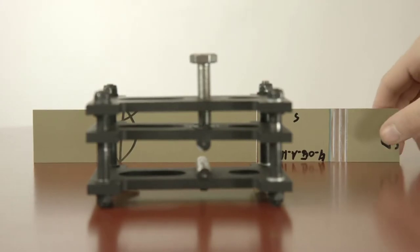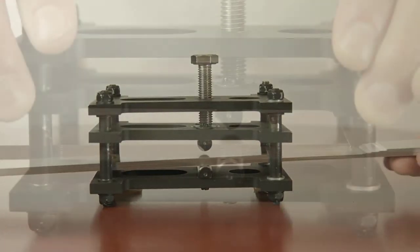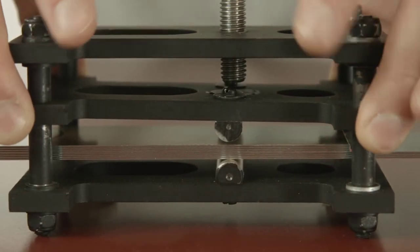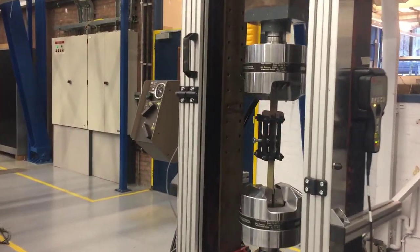To isolate these effects, I designed a clamping fixture that could apply a predefined clamping load across the entire width of a simple test coupon, allowing the effectiveness of mode 1 suppression to be studied in isolation.